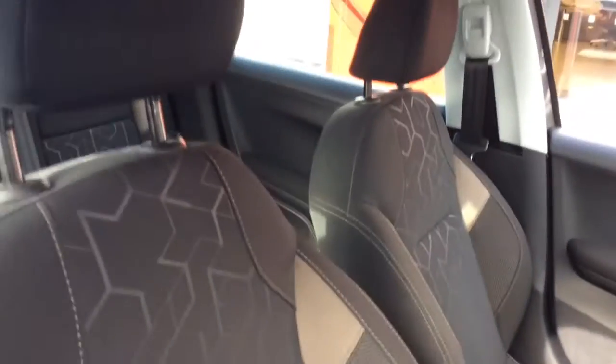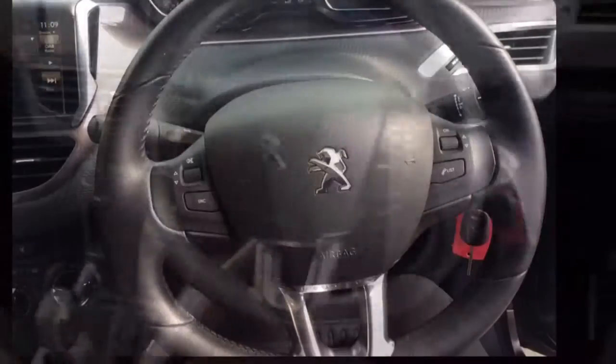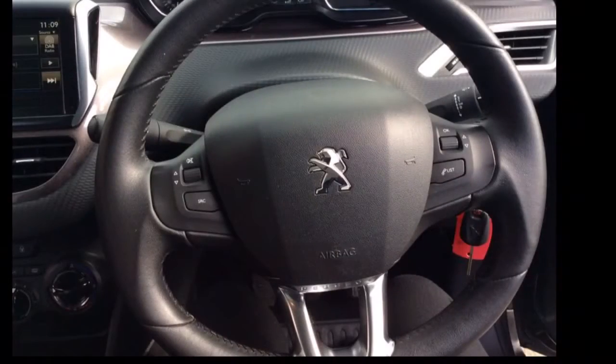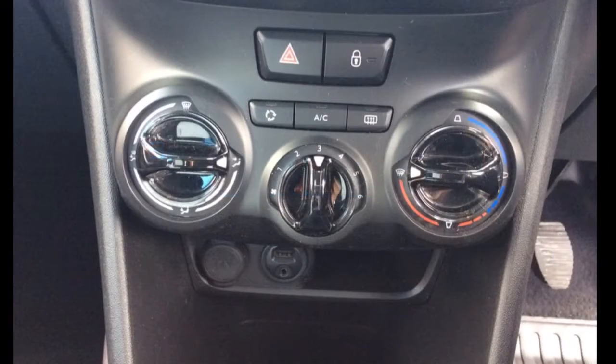The interior comprises grey cloth covered seats as well as a multifunctional steering wheel with Bluetooth and audio controls mounted on it. This vehicle also has a touchscreen AM, FM and DAB radio, and air conditioning.